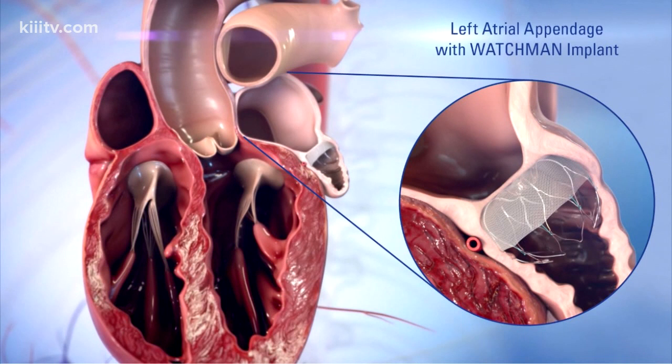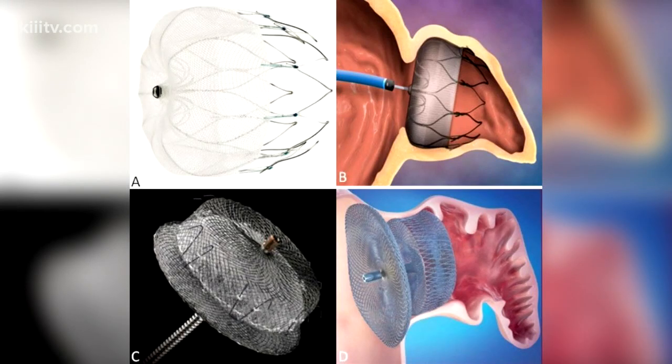This is what's called a Watchmen device, and this is basically a left atrial appendage occluder. There's an area in your left atrium of your heart called the appendage, and we believe that's where the blood clots come from. If you can occlude that area with a device like this — there are other ones out there — you can reduce the risk of stroke.